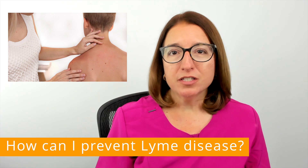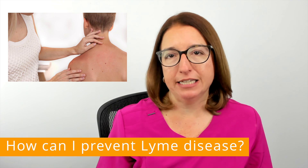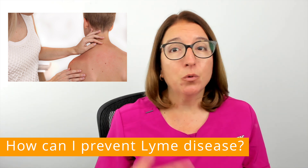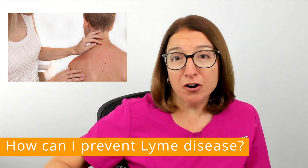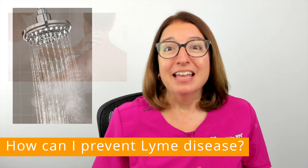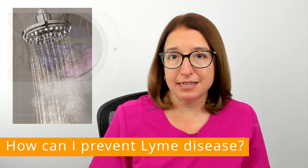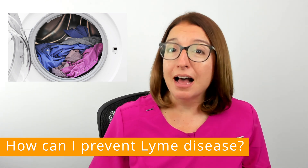After coming indoors, you should check yourself, your children, your pets, and your gear for ticks. When performing a skin check, you want to check in and around the hair, in the ears, under the arms, in the belly button, in between the legs, etc. Showering within two hours of returning inside has been shown to lower the risk for getting Lyme disease, and clothing should be washed in hot water and dried on high heat.